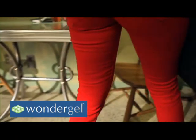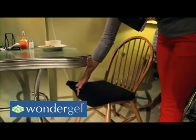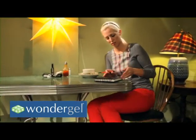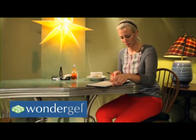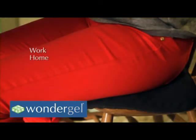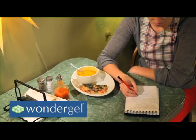It improves posture, focus, and well-being. Once you try WonderGel, you'll know how much of a difference proper spine and body alignment make in your day, whether that be at work, at home, or on the road. You and those around you will notice the difference almost immediately.